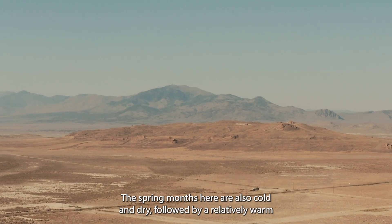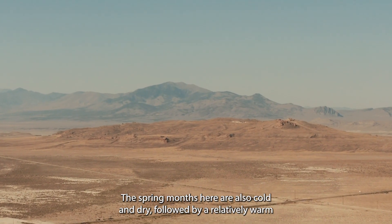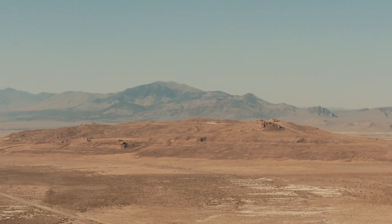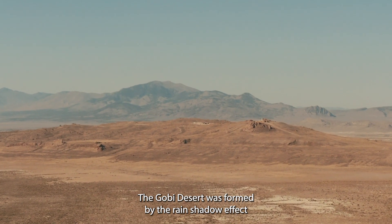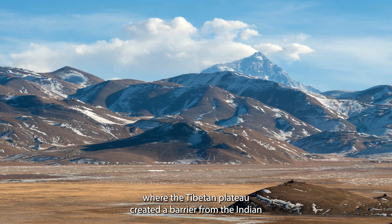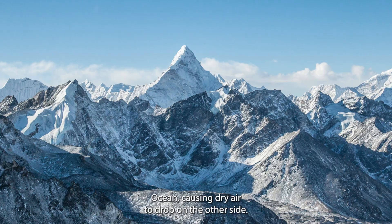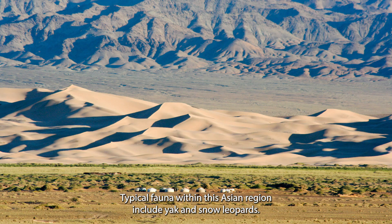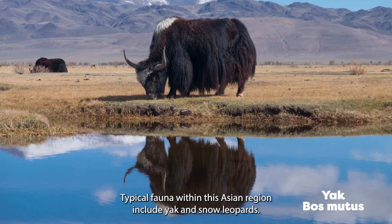It's another massive desert that can see temperatures plummet to minus 40 degrees Celsius in the winter. The spring months here are also cold and dry, followed by a relatively warm summer with temperatures possibly reaching up to 35 degrees Celsius. The Gobi Desert was formed by the rain shadow effect where the Tibetan Plateau created a barrier from the Indian Ocean, causing dry air to drop on the other side. Typical fauna within this Asian region include yak and snow leopards.